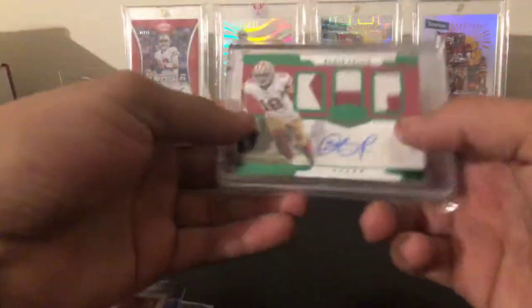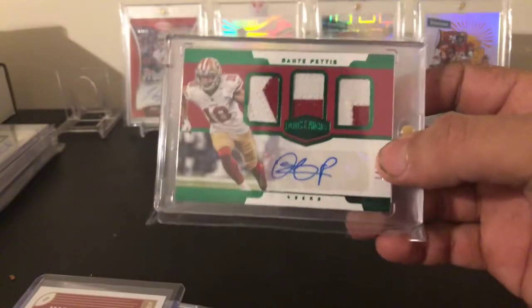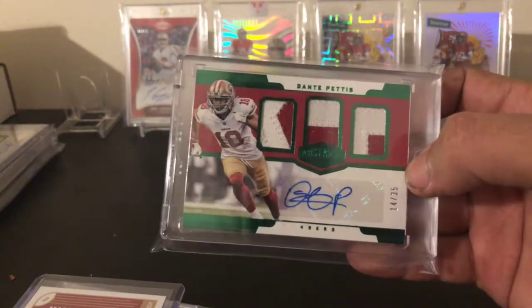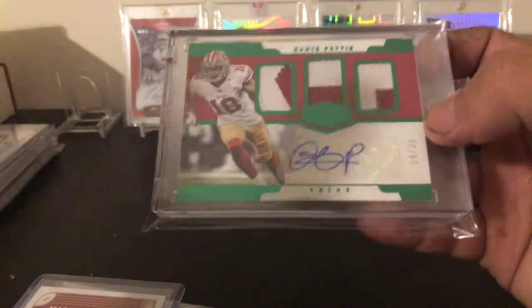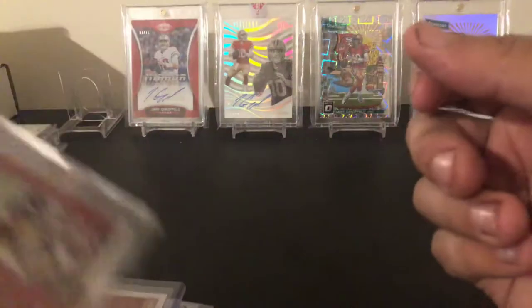Next up is the most recent product, Plates and Patches — a Dante Pettis three-letter relic auto out of 35, all two-color patches. It's Plates and Patches, so it better have a nice patch on it.